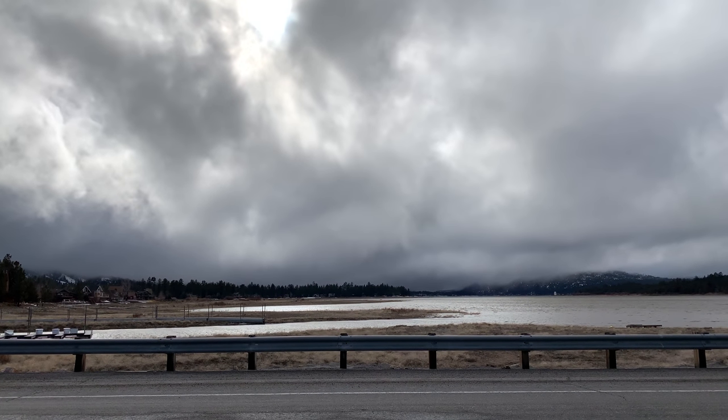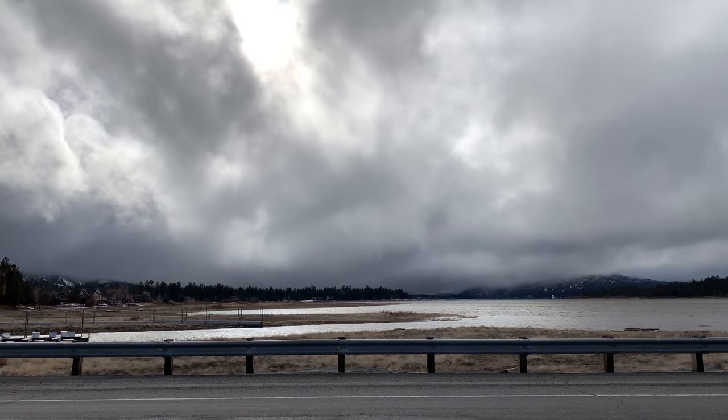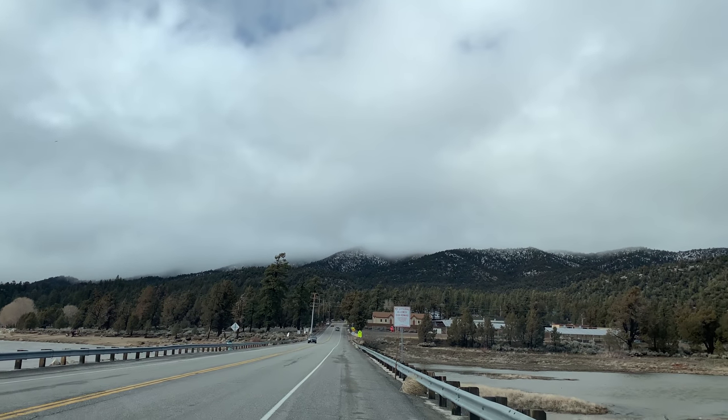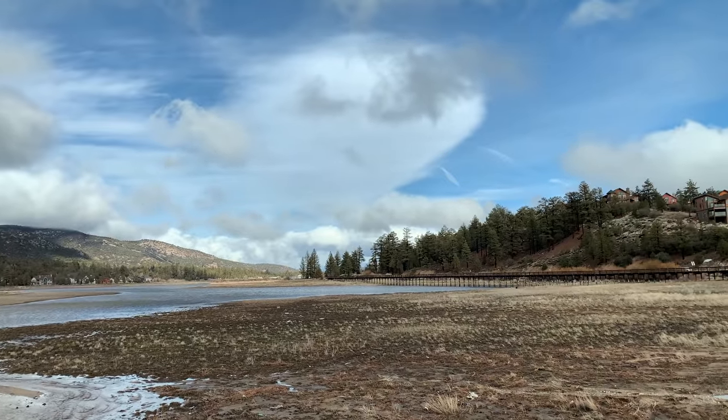Wow, it is windy guys, it is windy. It is such a beautiful place, it really is such a beautiful place.